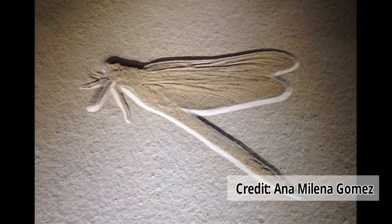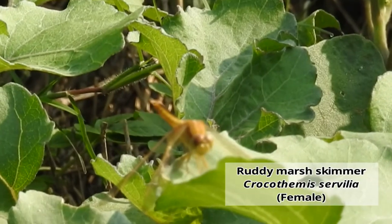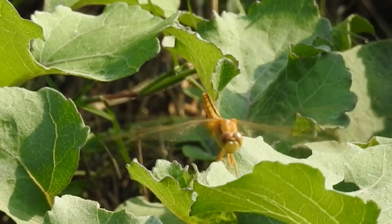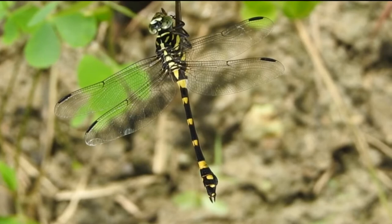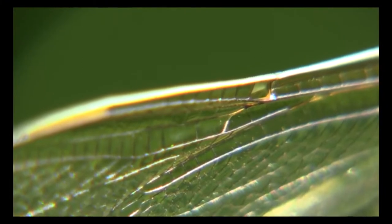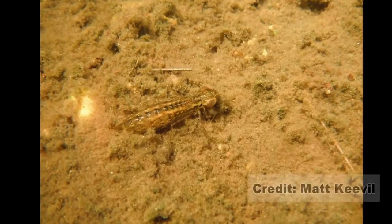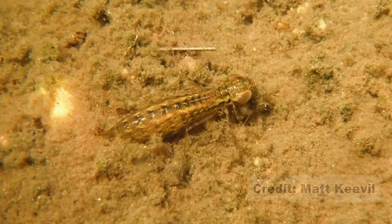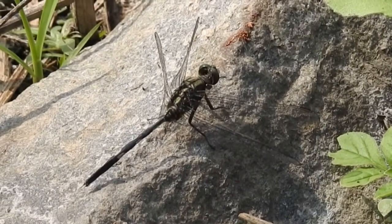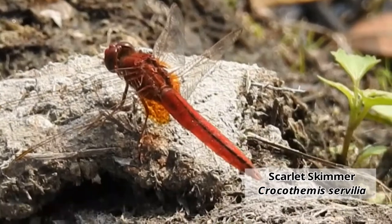Meganeura is a close relative of today's dragonflies. Dragonflies belong to the insect order Odonata and they show amphibian characteristics. These insects have two pairs of long narrow wings attached to the thorax. The hindwing is broader at the base than the forewings. The wings have veins and are often clear or transparent. Dragonfly larvae breathe through gills underwater, while adults breathe through spiracles situated in their abdomen.